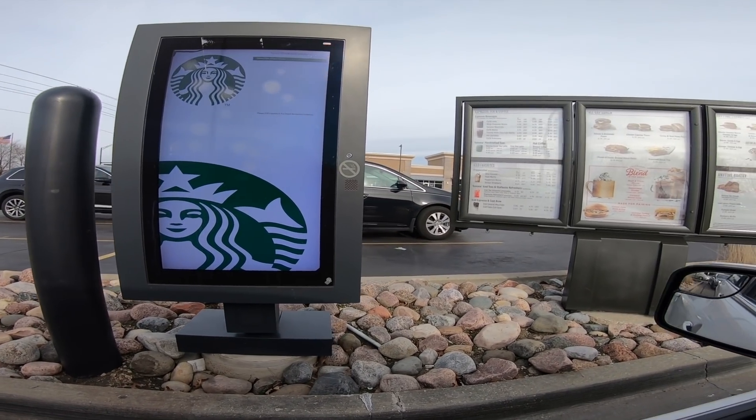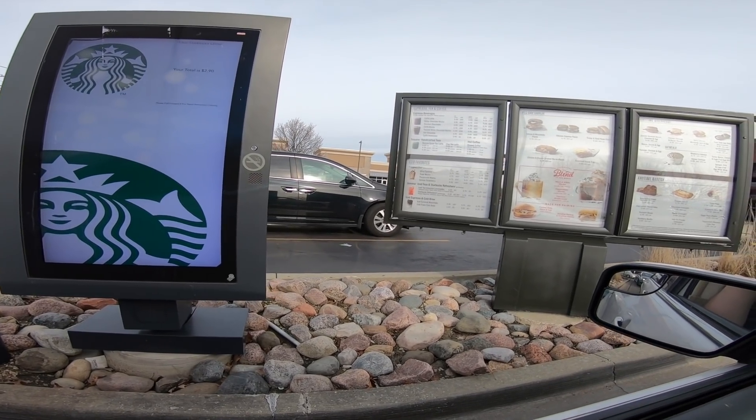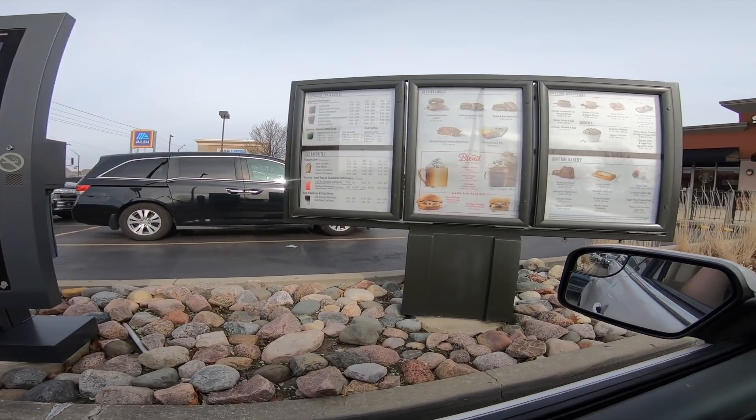Sure. Anything else? No, that's it. It comes out to be $2.90. Thanks.